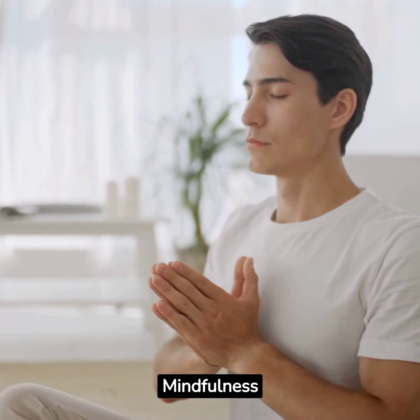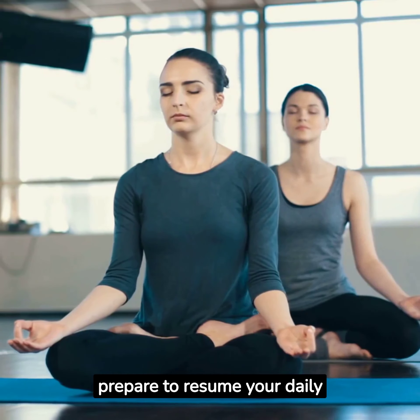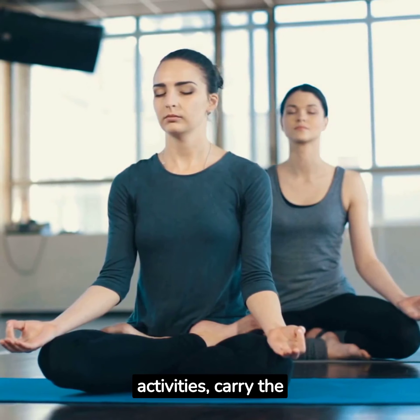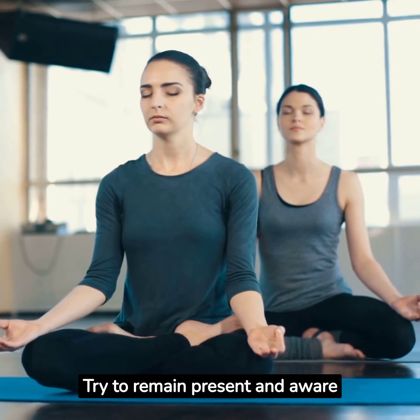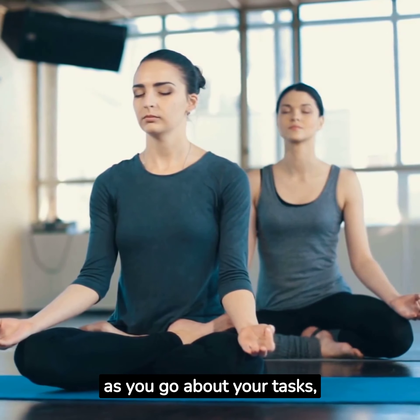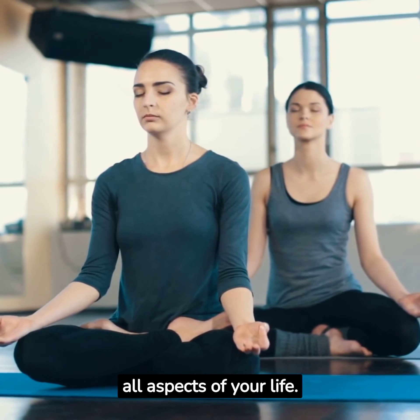Step 7: End with mindfulness. As you open your eyes and prepare to resume your daily activities, carry the mindfulness from your meditation into your day. Try to remain present and aware as you go about your tasks, bringing the benefits of your 5-minute meditation into all aspects of your life.